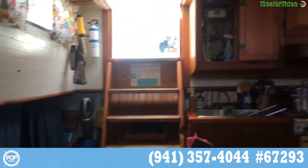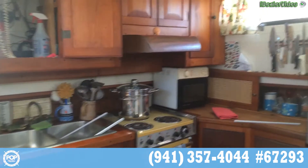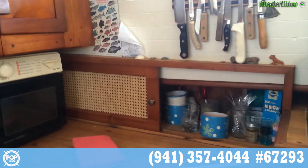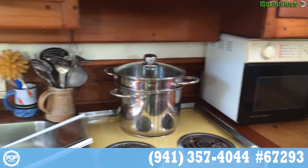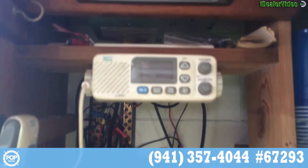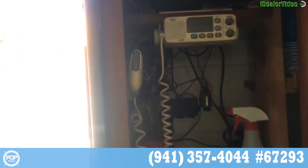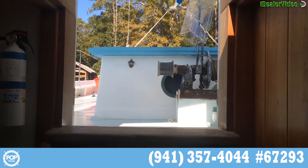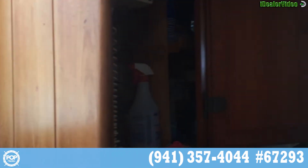Walking around the galley here. You've got your stereo and your VHF here. There are your stairs to go up onto the deck. Let me swing you around so you can see forward.